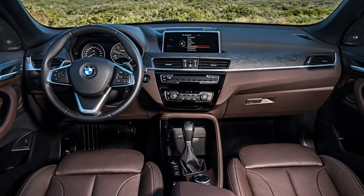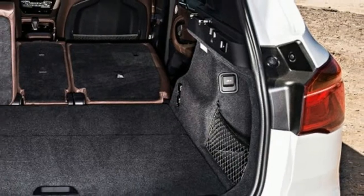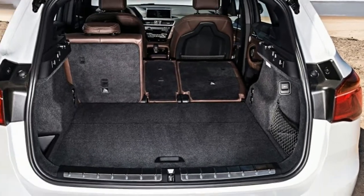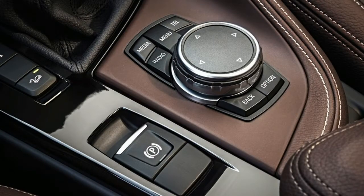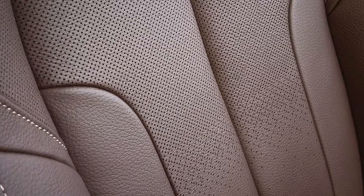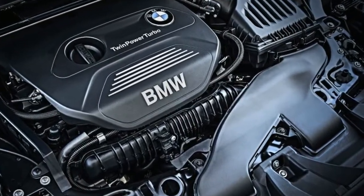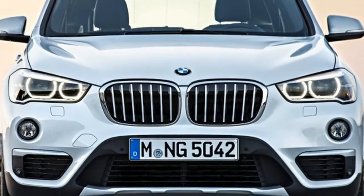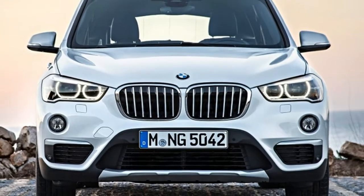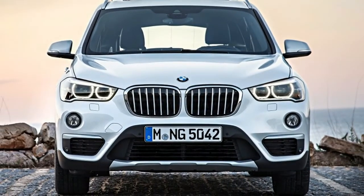The X1 may not fit BMW's typical mold, as it is the first time the company has ever offered a front-wheel-drive model in the United States. Many people here in the US who are familiar with the brand, including myself, have a hard time accepting that fact. What happened to the BMW that I knew and loved? How can the company build front-wheel-drive crossovers now?